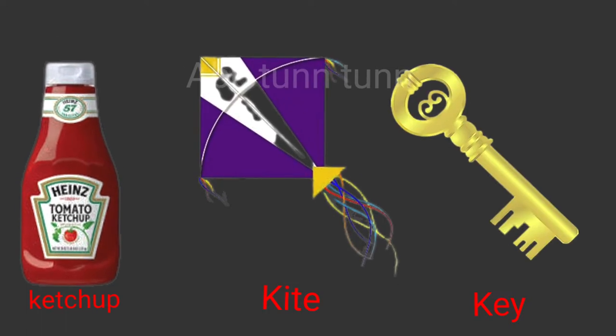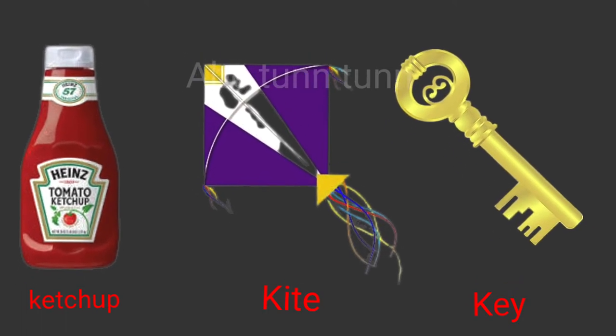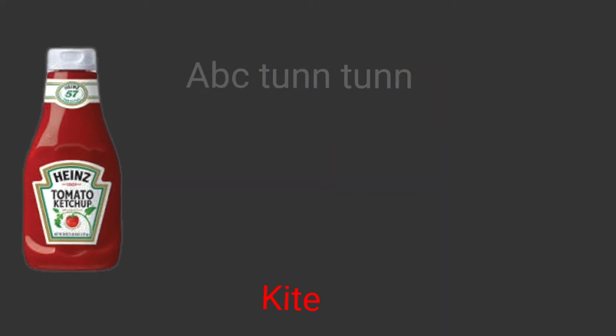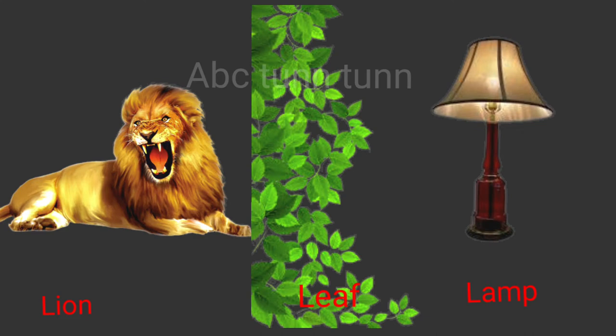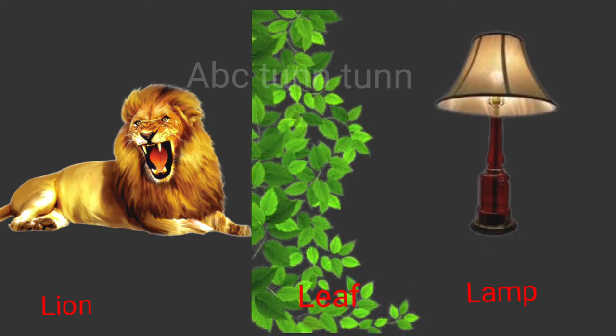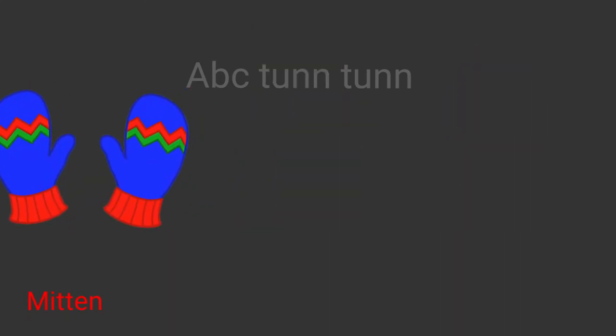K is for ketchup. K is for kite. K is for key. Cuh! L is for lion. L is for leaf. L is for lamp. La!